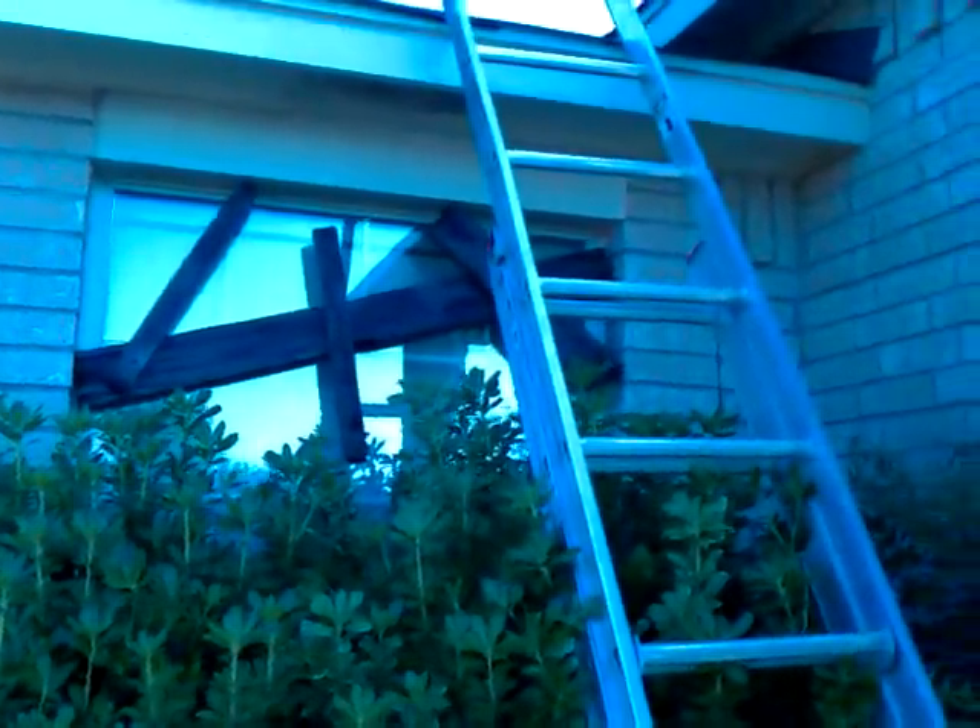I also boarded up this window. Let me give you guys a really good look at all the netting. This is one of my new tombstones for this year — it's pretty big.